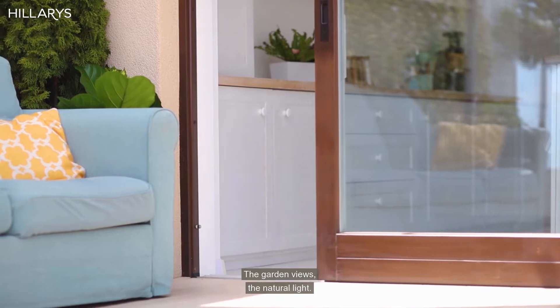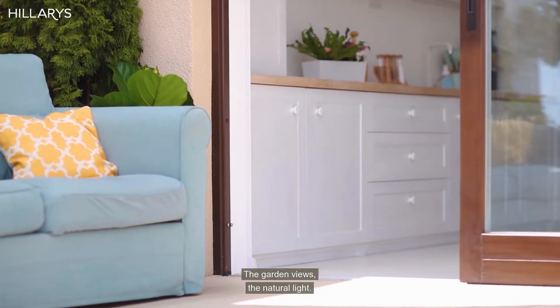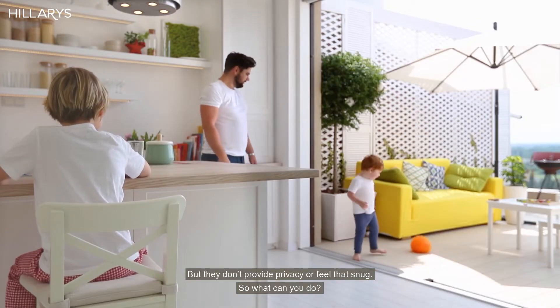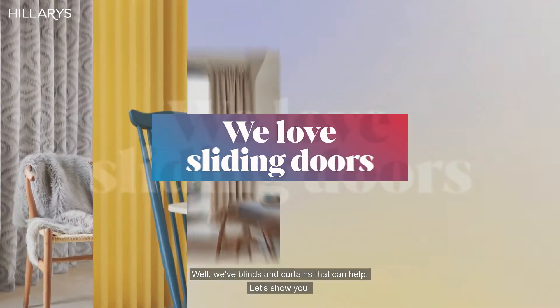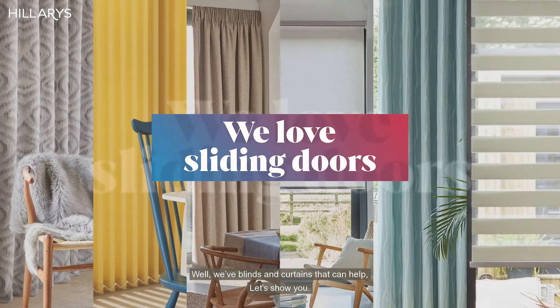We love sliding doors — the garden views, the natural light. But they don't provide privacy or feel that snug. So what can you do? Well, blinds and curtains can help. Let's show you.